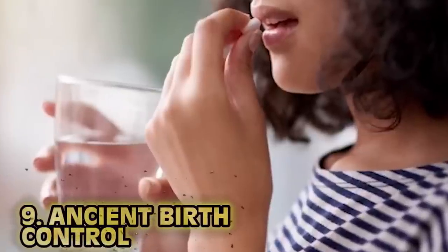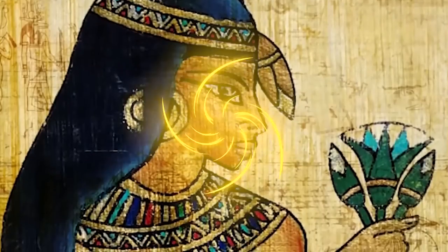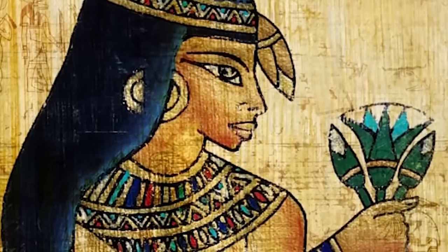Number nine: ancient birth control. Although birth control today is easier than in ancient times, it's still a chore with a plethora of side effects — hormones all over the place, possible cancer, blood clots, and very little research on long-term effects. Ancient Egyptians' method of ancient birth control was mixing acacia fruit with honey and ground dates. This paste would then be used directly and, believe it or not, it was rather effective — acacia gum ferments and turns into lactic acid which can prevent pregnancy.